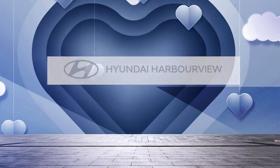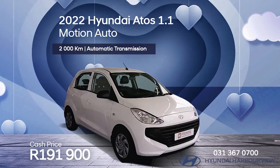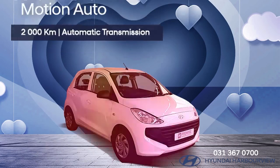Get to Hyundai Harborview for great deals like this 2022 Hyundai Atos 1.2 Motion Fluid for 191,900 rand.